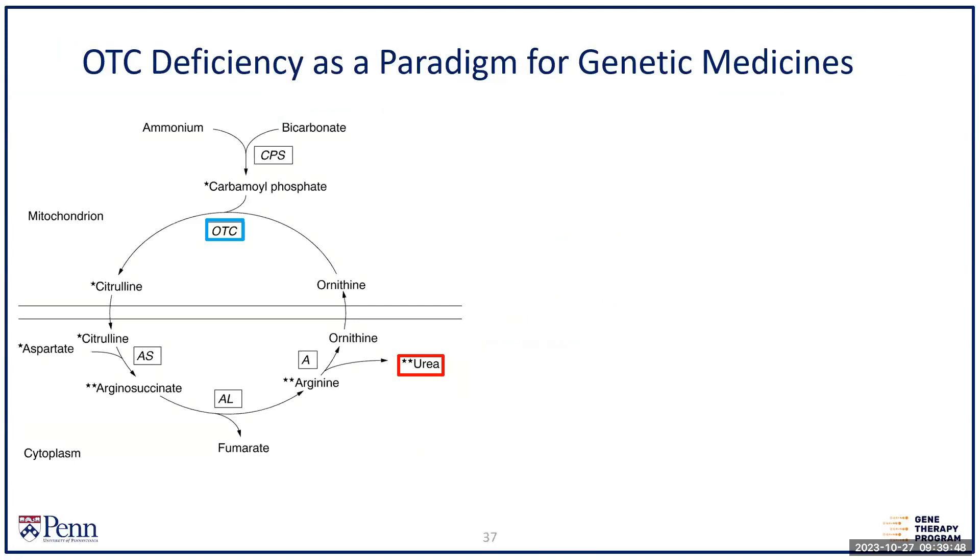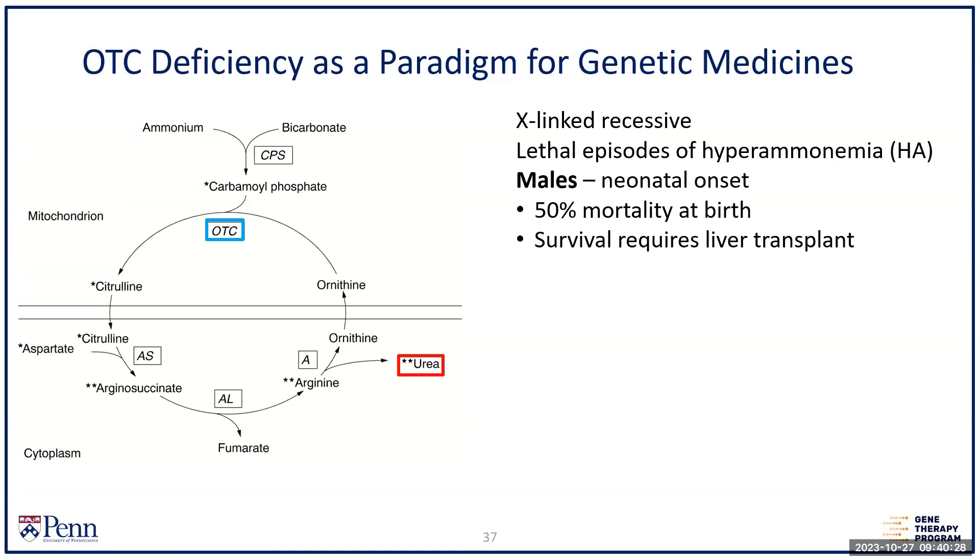I'm going to talk first about the group of diseases that were the topic of my first R01 32 years ago. We've stayed focused on this and come to a very interesting deployment of genetic medicines. These are urea cycle disorders — babies are born at normal term with uneventful pregnancies, but they're deficient in enzymes that break down ammonia to urea. When challenged with protein formula or breast milk, they develop coma and can die in the neonatal period. It's X-linked recessive, so primarily males are affected, often with complete deficiency.